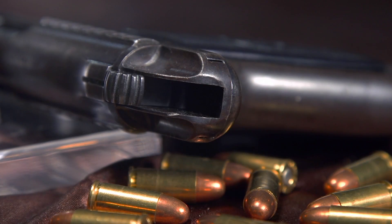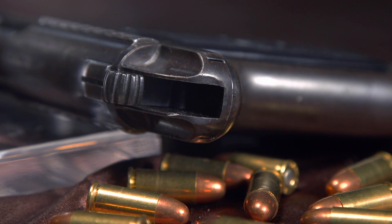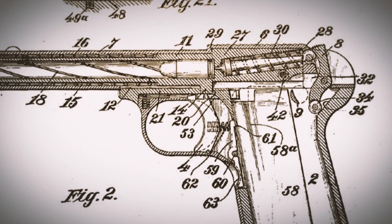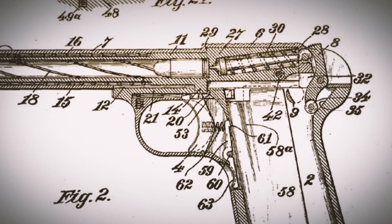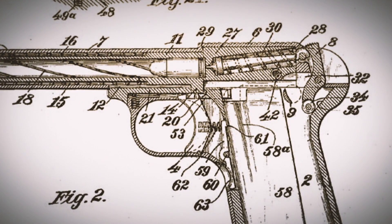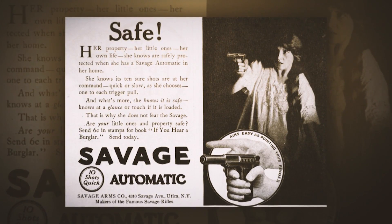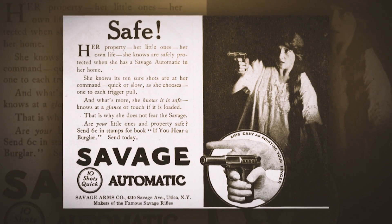It had what appeared to be a hammer on it, but the hammer really wasn't a hammer — it was an external cocking piece for an actual striker. 'It dispels fear' — it's one of the greatest gun advertisements of all time, and it shows a woman popping at, obviously, a burglar or a homebreaker with her Savage Model 1907 pistol chambered in .32 ACP.